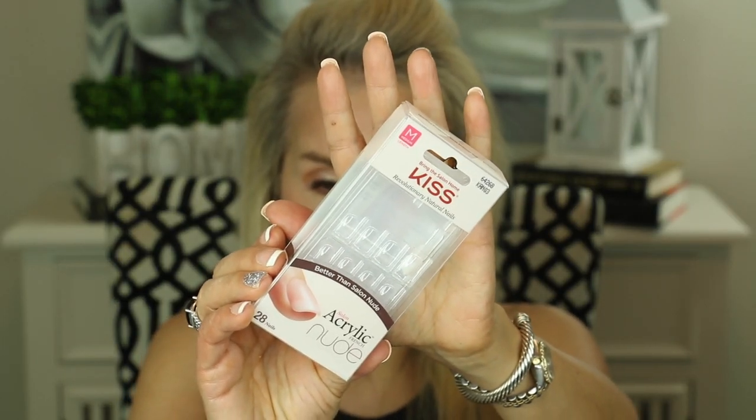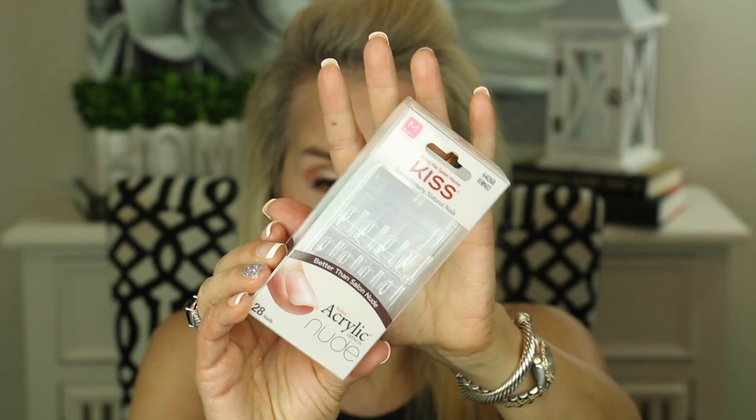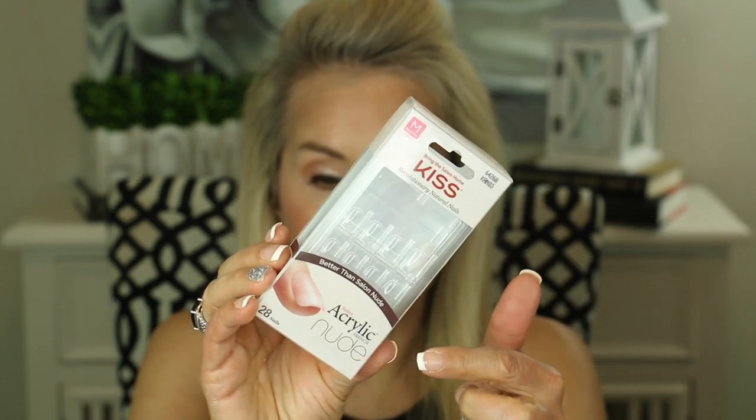In that video, I was actually wearing artificial nails — these ones from Kiss. These are the medium length and they say acrylic nail nude. Unfortunately, these did not work all that well with my natural nail beds, which have a little bit of white discoloration due to some damage. I'll show you that in just a few moments because I'll put on some artificial nails for you.